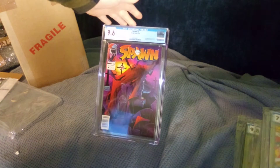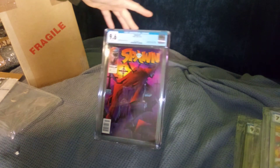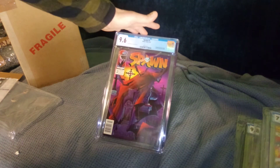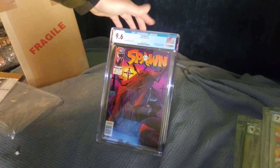Sad day — Spawn number two. 9.6, newsstand barcode. First appearance of the Violator. We got the Rick Lombardi pin-up poster inside. That's cool — Spawn on the gravestones. Newsstand barcode, only 9.6. That's too bad. I might just keep that one for myself — it being maybe my favorite comic run of my youth.